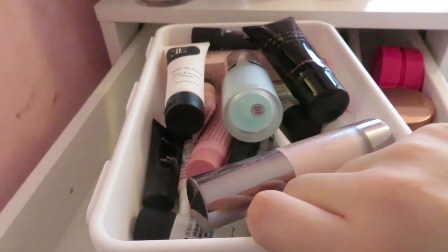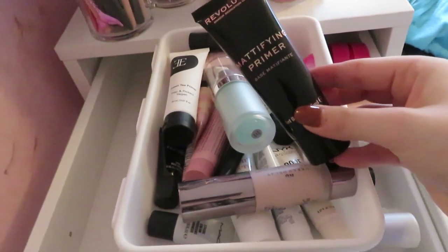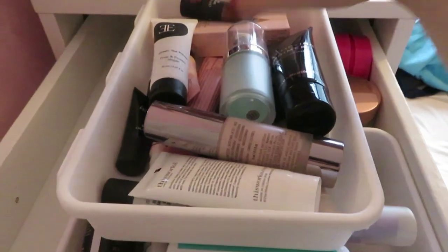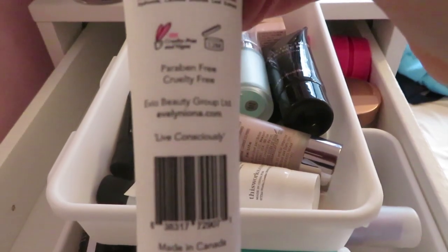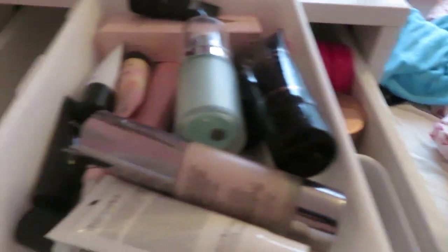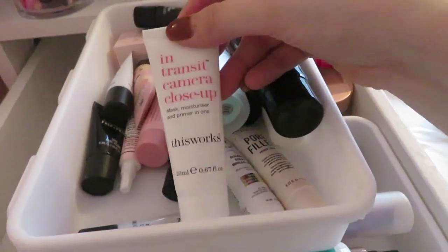Starting with primers. I have a mattifying one, hydrating ones, and loads of different ones. I want to filter through and get rid of the ones I just don't use. I have this one — I think it says Evelyn Neona — I've never used it so I'm just gonna get rid of it. If I haven't used it I'm clearly not that interested. I absolutely love the Urban Decay Optical Illusion so I'm keeping that.